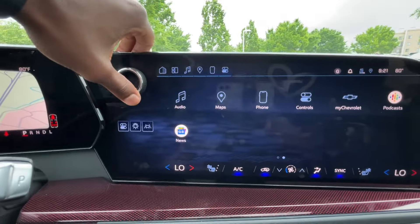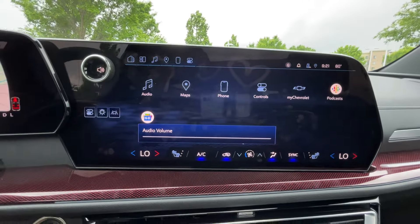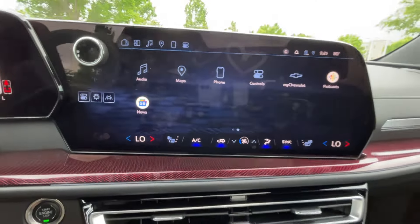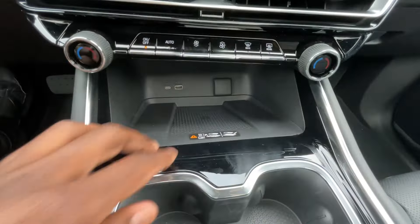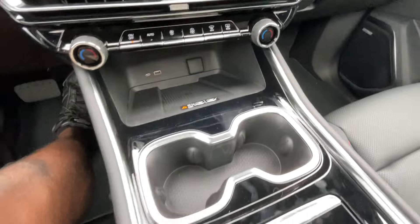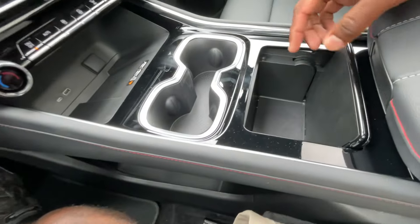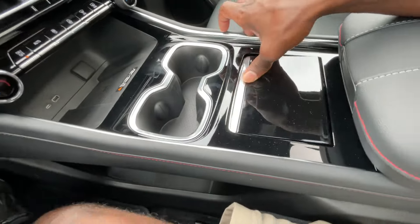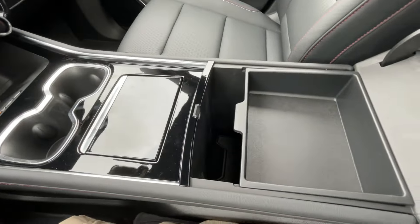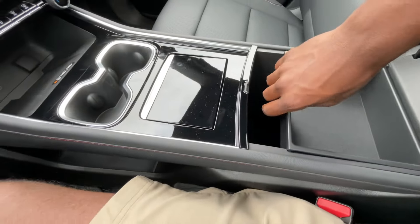I like that the power button's up here and the volume knob is there. Really good graphics on the screen itself. Wireless charging pad down there, USB-C, USB-A input, and 12-volt bottle holders here. I like the piano black throughout. There's a little storage tray there, and then a center console cubby space with a removable tray, which has pretty good space in it as well.